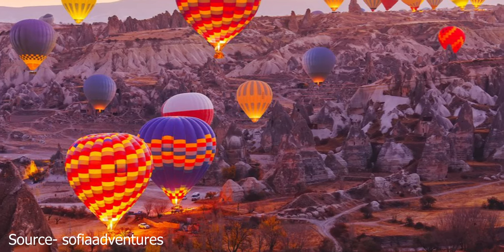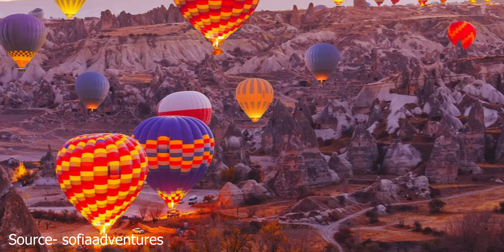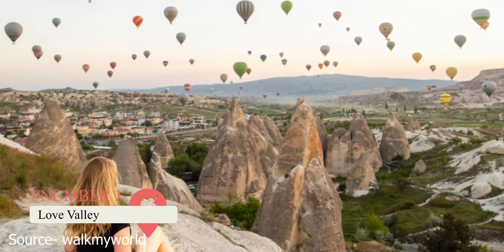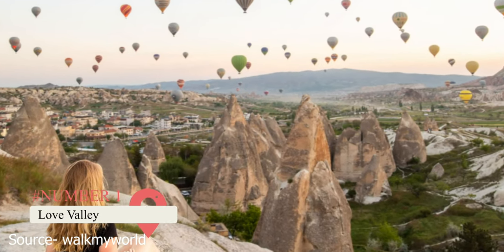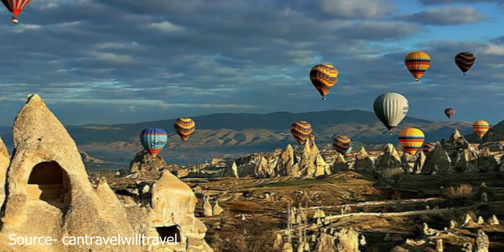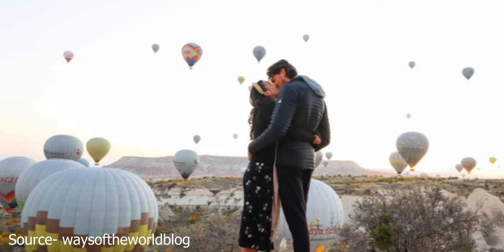Valleys. Another thing Cappadocia is known for is its many valleys. Love Valley sits right outside the city of Goreme. Its phallic-shaped fairy chimney formations can reach over 100 feet tall. It also has one of the best hiking trails and is a popular proposal destination.